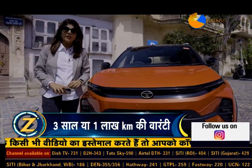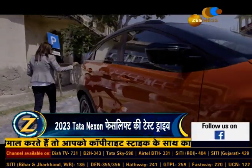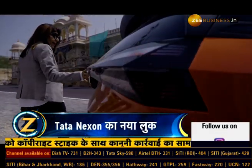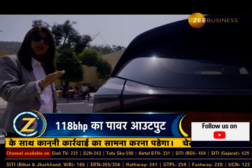Looking at the car from the rear, the most important thing you will notice is the connected LED tail lights, which give a very nice and unique view.